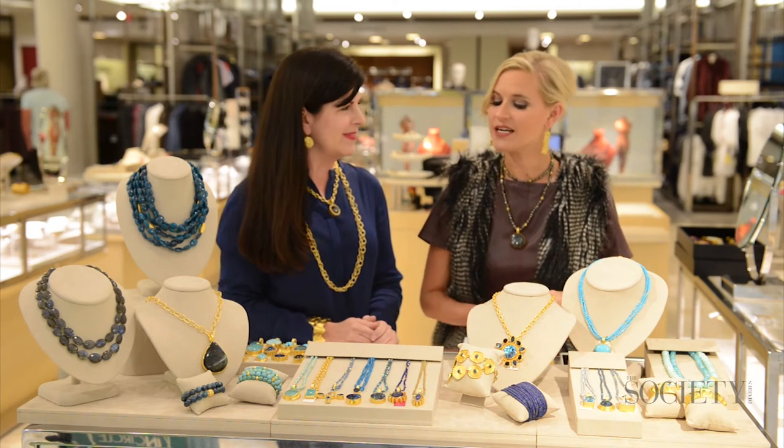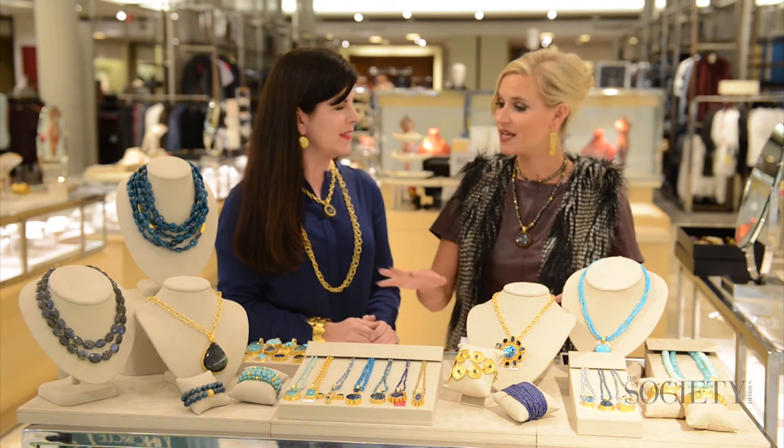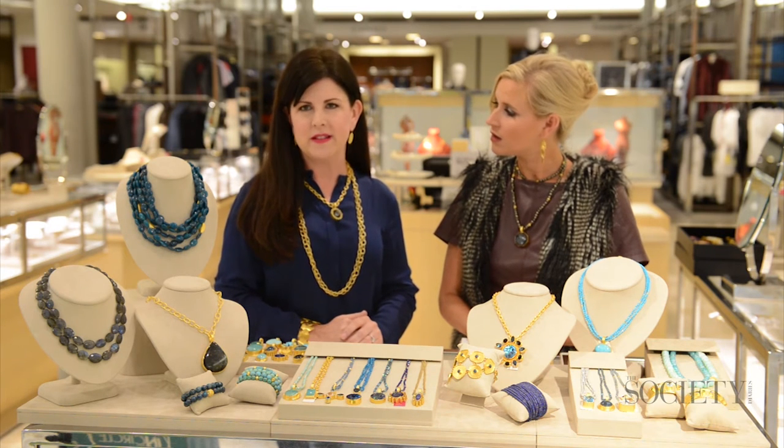Is it correct that Dina Makni actually hand makes all of her pieces? Yes, all of the jewelry is handcrafted. It's mostly made in our studio in Reston, Virginia.